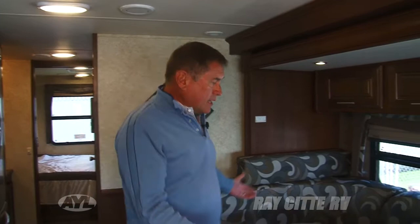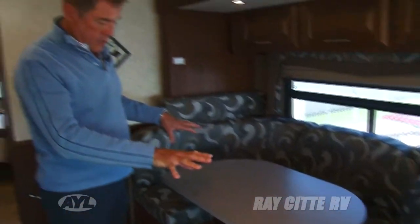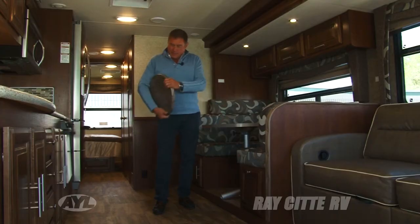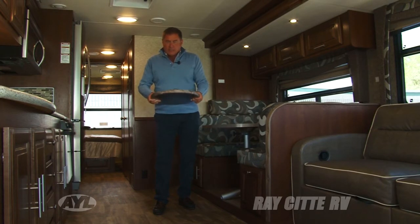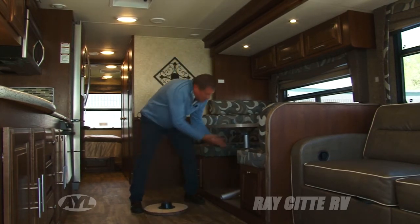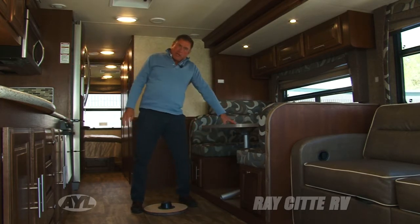You've got a couch here, which is a hide-a-bed so you can sleep guests, and your other guests can use the convertible dinette, which also turns into a sleeping area. This is something I've never seen before — they've included this table base with the purchase of the Georgetown. You can take the base outside, pop the table off, take it outside, throw out your camp chairs, and you've got a table.